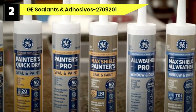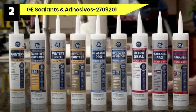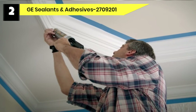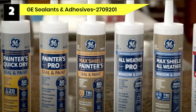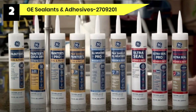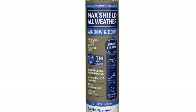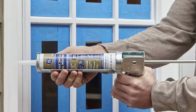Number 2: GE Sealance & Adhesives 2709201 Exterior Caulk For Siding. The Max Shield Caulk from GE Sealance & Adhesives is designed to provide the best results in any weather, making it ideal for places that experience all four seasons of the year. The extreme chilly winters or scorching summers will not affect its effectiveness. It is durable and robust, formulated to offer maximum protection throughout the year. While this product may not come in your preferred shade, it is paintable — once applied, you can follow through with a coat of paint in as little as 45 minutes.